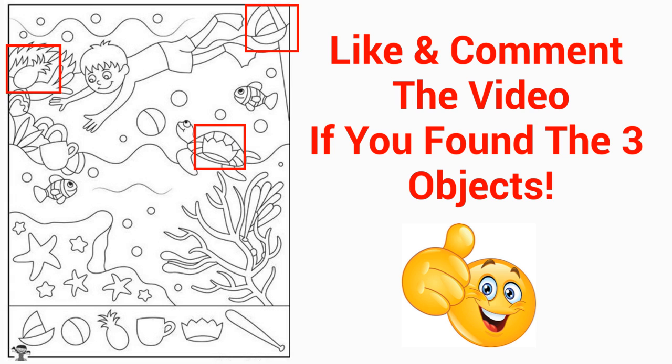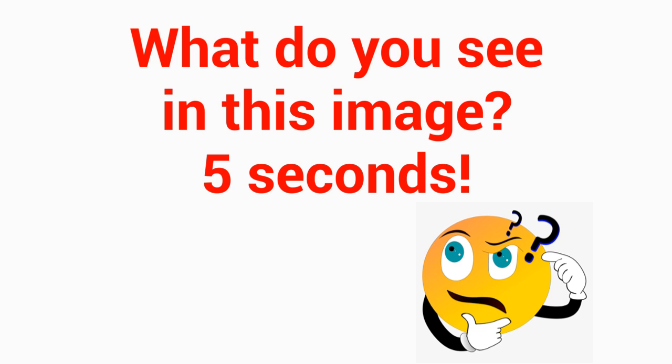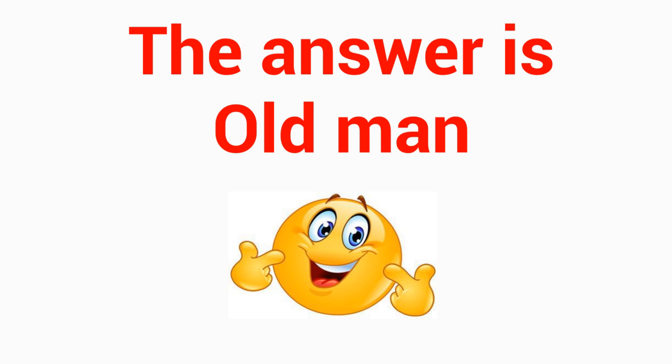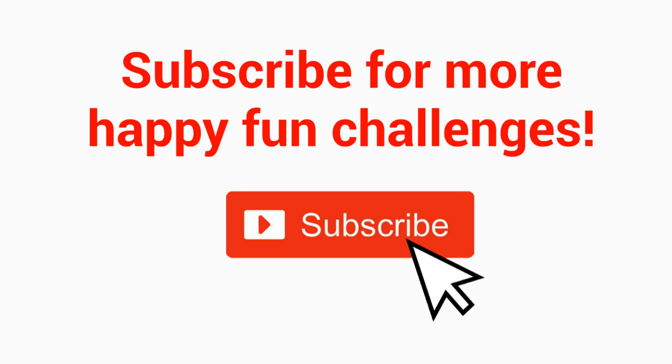Like and comment the video if you found the three objects. Finally guys, what object can you see? Level 4 — what do you see in this image? 5 seconds. The answer is old man. If you said old man, like and comment the video. Subscribe to Playful Studio for more happy fun challenges.